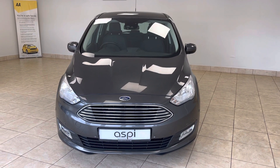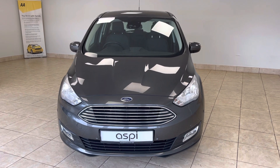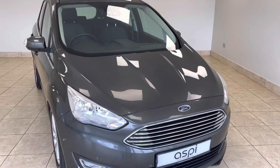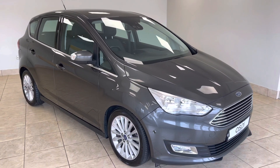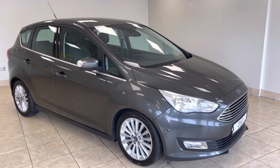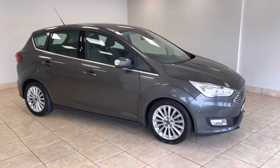Hello and welcome to Aspie Specialist Cars of Stratford-upon-Avon. Here is a short walk around video of this beautiful Ford C-Max Titanium, finished in magnetic grey metallic. This truly is one of the finest examples of a C-Max available anywhere in the country.